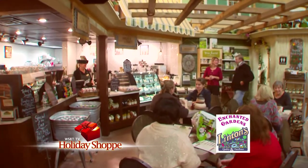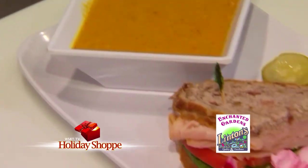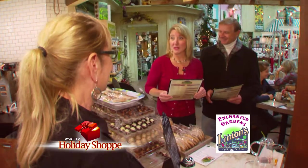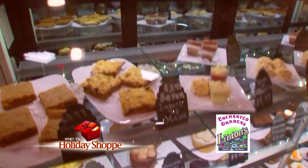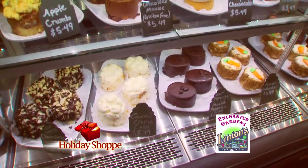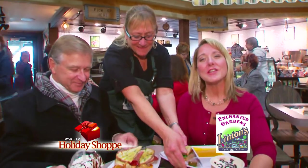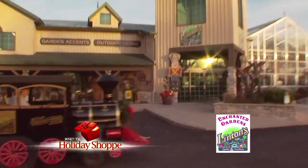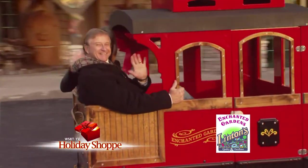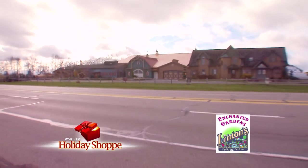Look at these incredible desserts — chocolate mousse and so much more. Here comes Carol with our food, which also looks yummy. Thank you, Carol. We invite you to come out to Linton's Enchanted Gardens for all of your Christmas decorating ideas, gifts, and a ride on the Polar Express. It's a wonderful train ride unlike any other you can find. So get those great ideas and enjoy the holidays from Linton's Enchanted Gardens in Elkhart.